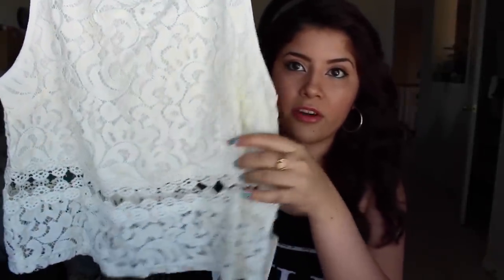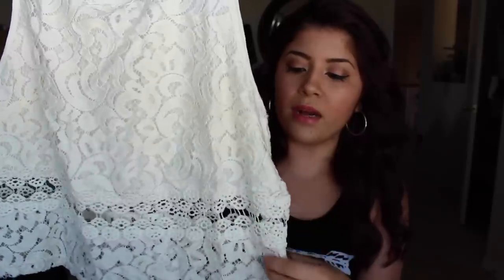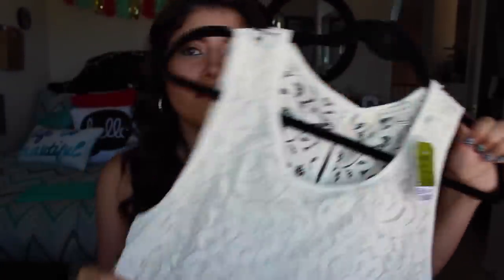The next top I got was a lacy top from the four-way display at the front of the store — that's where they put new or featured items. It's kind of a crop top because the material cuts off, but then it's see-through at the bottom. It has a button at the back and it was $10, so with my discount it came out really cheap. I really love lacy crochet-style tops.